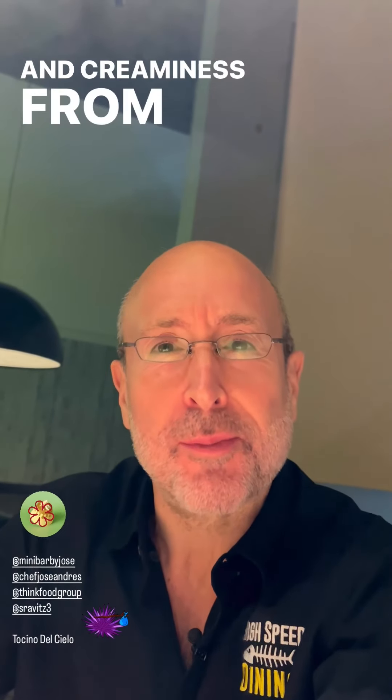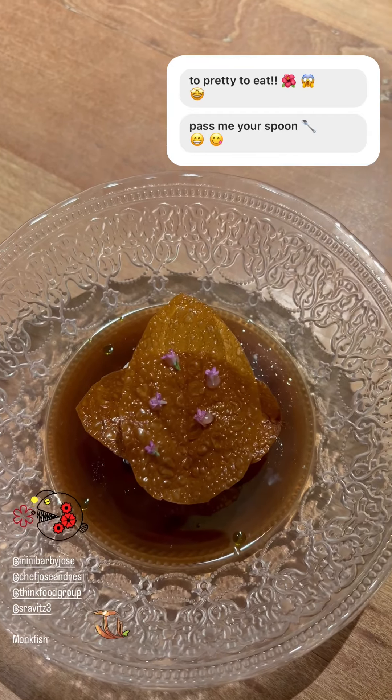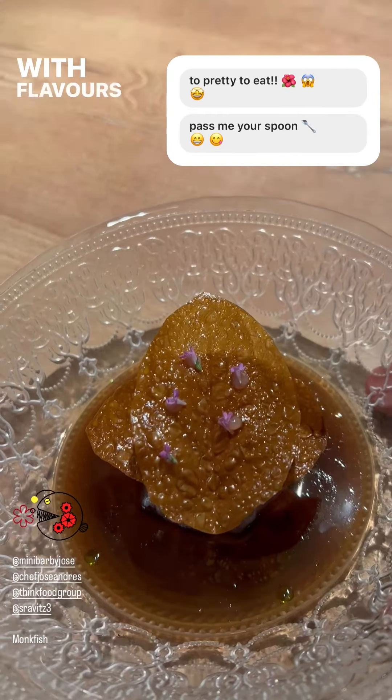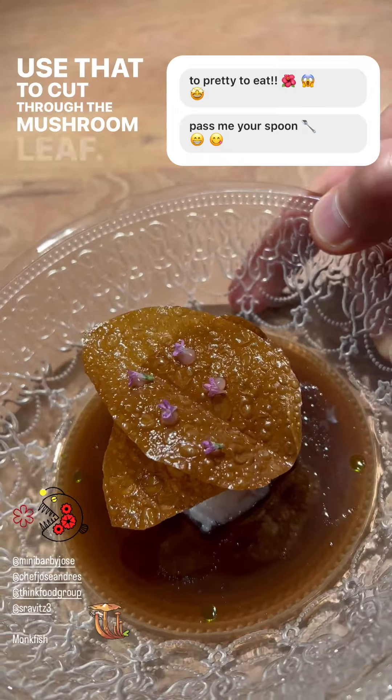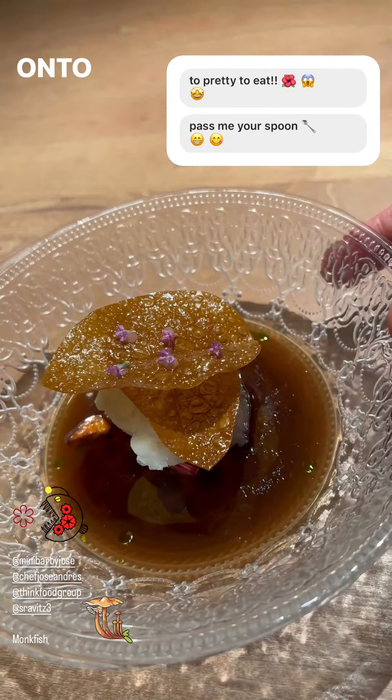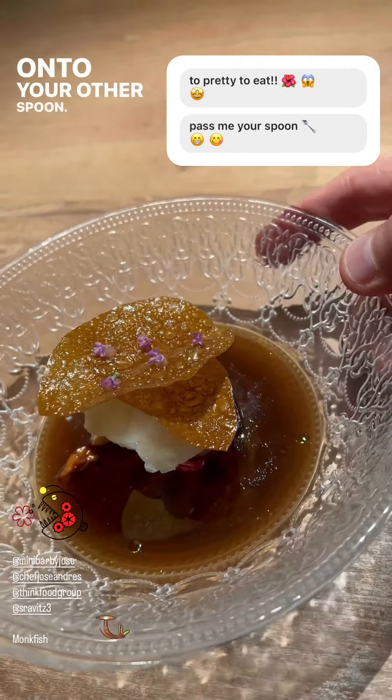Here's creaminess from the farm and creaminess from the oven. Butter-poached monkfish with flavors of mushroom and rhubarb. The best way to do this — using your flat spoon, use that to cut through the mushroom leaf and the monkfish, then use the flat spoon to assist all the ingredients onto your other spoon. Monkfish and mushroom. Beautiful, beautiful stuff.